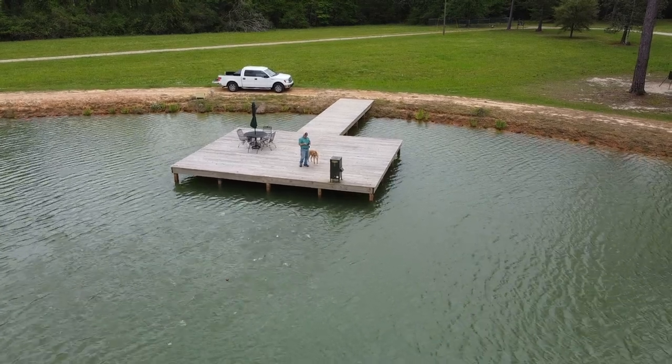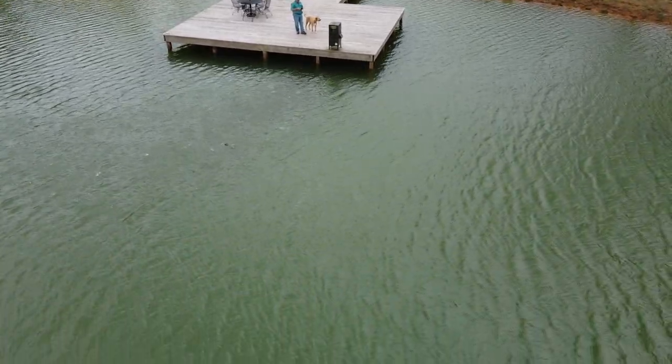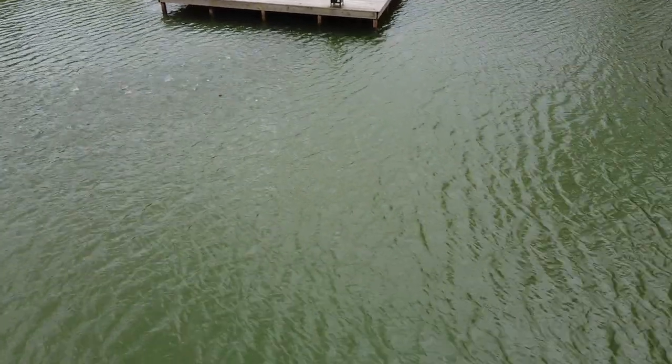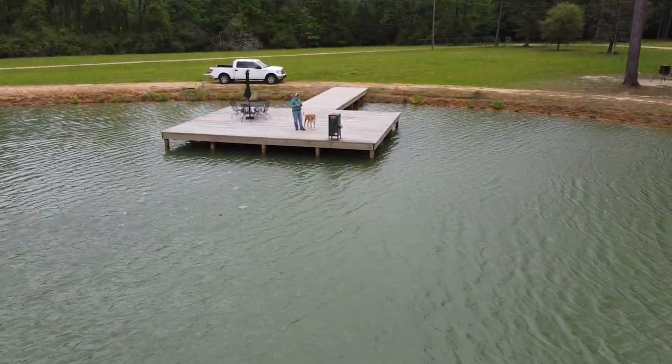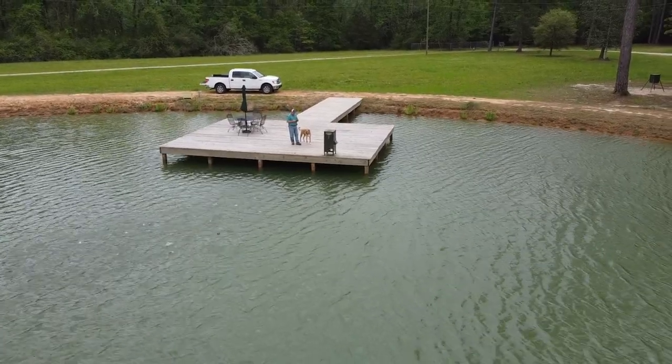Hi folks, Ken Rust here with Louisiana Pond Management. Just showing you a little drone video I made of an automatic fish feeder that's just gone off in a lake in Clinton, Louisiana. Fish are actively feeding. It's quite enjoyable — you're able to see your fish population and sort of evaluate how well they're doing.